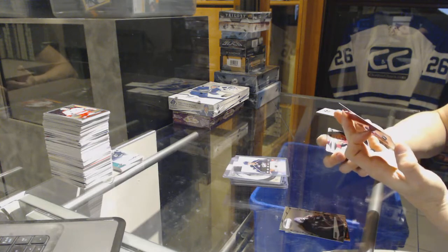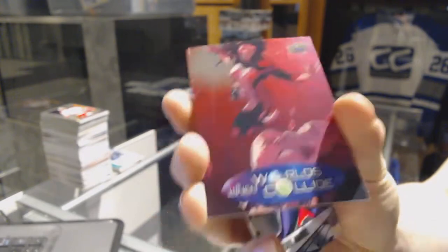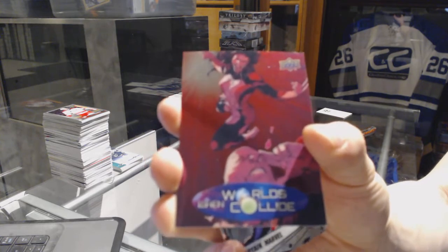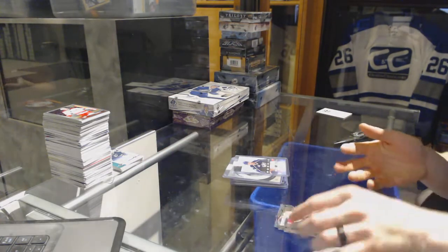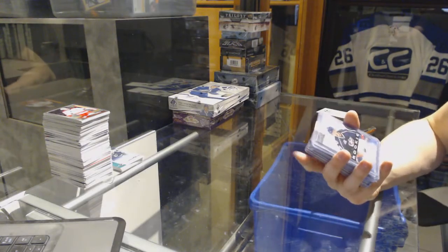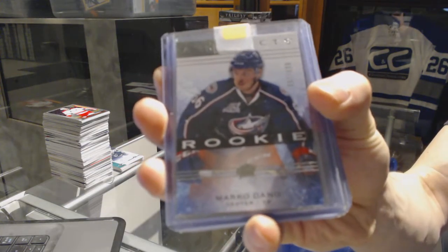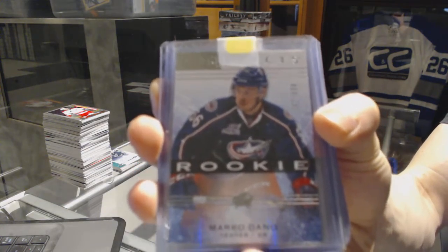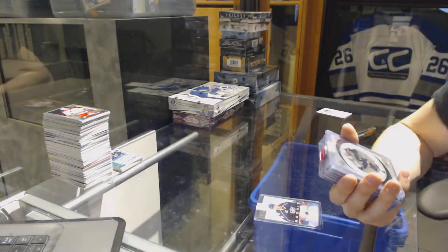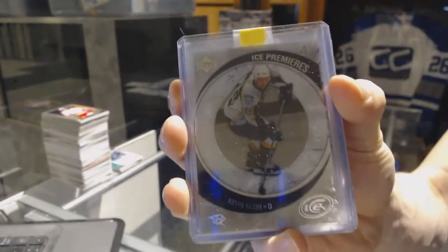We've got a When Worlds Collide X-23 versus Xavier. We've got a 14-15 Artifacts Rookie, number 699 for the Columbus Blue Jackets, Marco Dana. We've got an 05-06 Upper Deck Ice Premieres Rookie, number 2999 for the Nashville Predators, Kevin Kline.